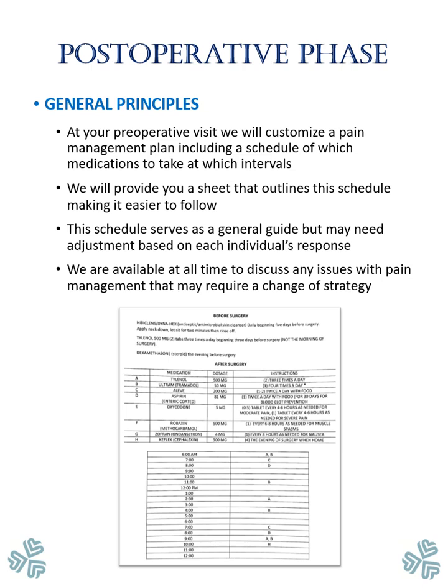At your preoperative visit, we will customize a pain management plan, including a schedule of which medications to take at which intervals. We will provide you a sheet that outlines this schedule, making it easier to follow. This schedule serves as a general guide, but may need adjustment based on each individual's response.